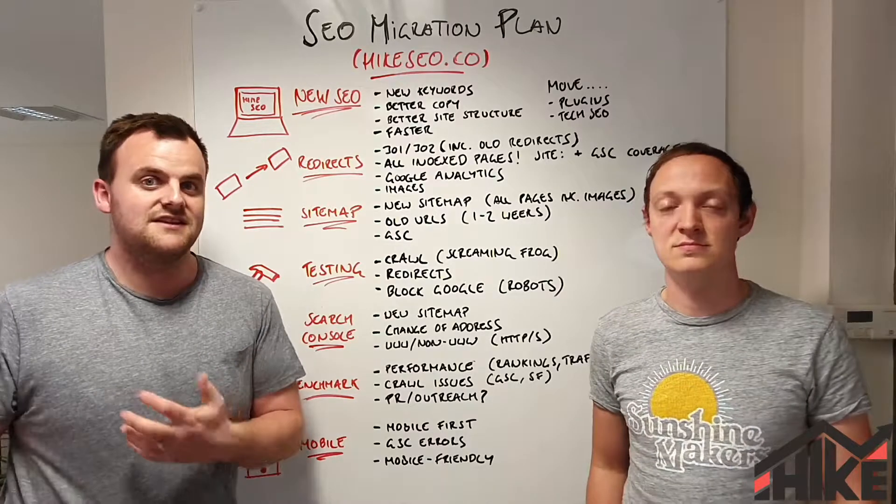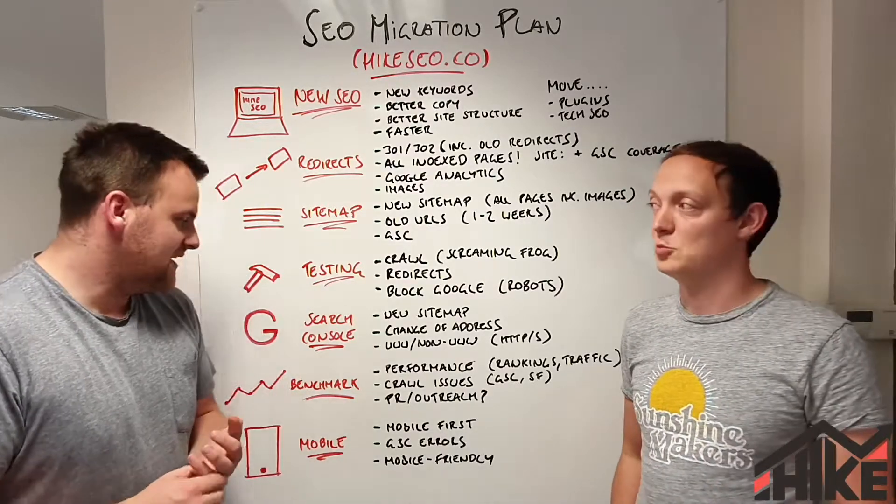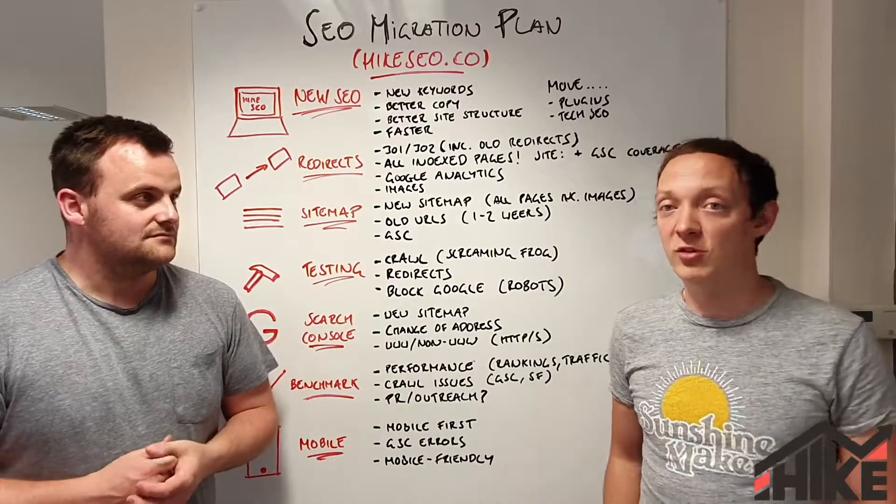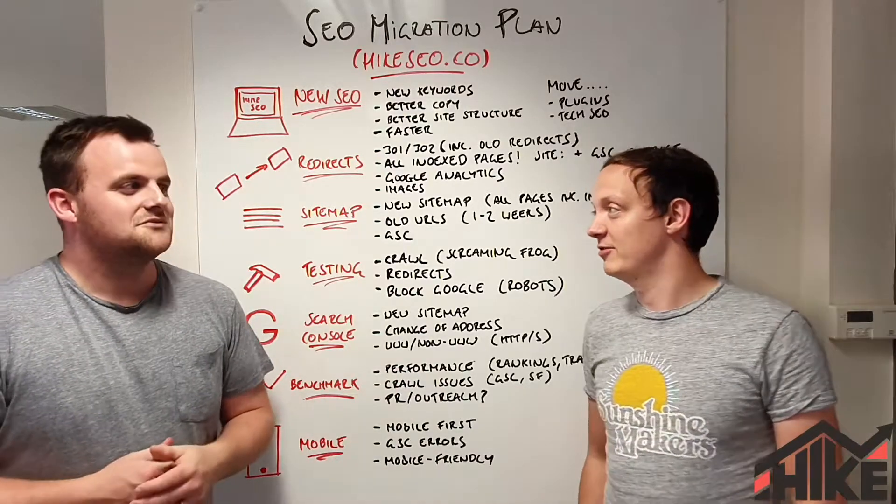We'll track and flag any issues as well. Also consider PR and outreach — you may want to do some additional press around the fact that you've got a new site launched, as it's a great way to build additional links to the website. You could also run an offer alongside the launch.